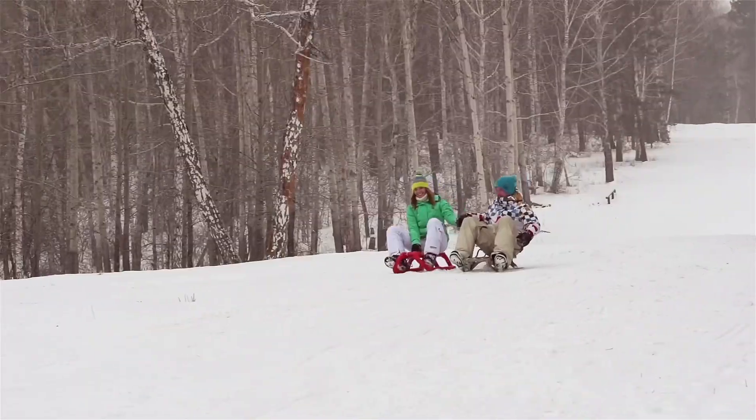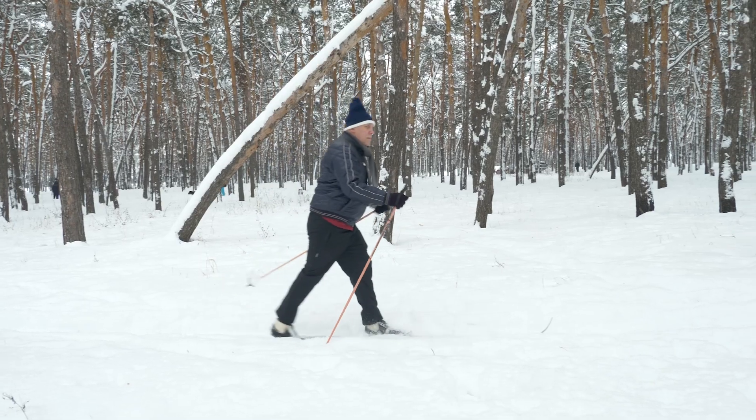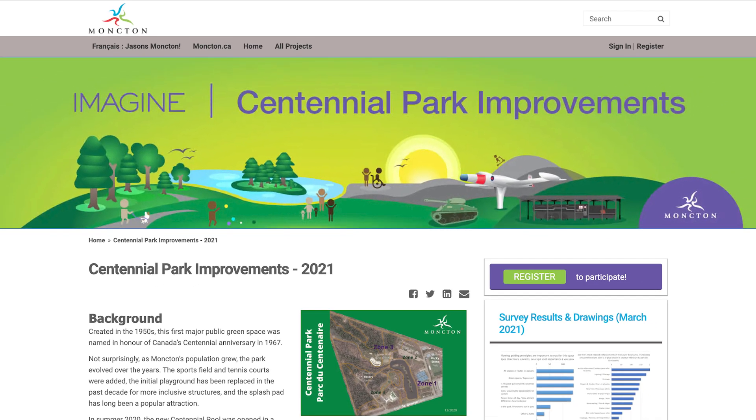In winter you can do some sledding. There are two skating rinks and several kilometers of cross-country ski trails. The city has also announced a makeover, so I look forward to seeing the updates.